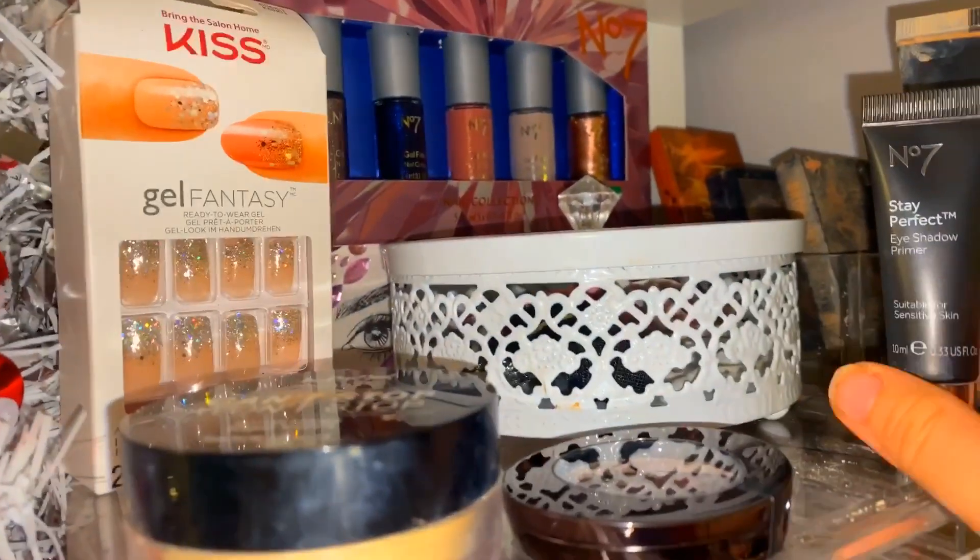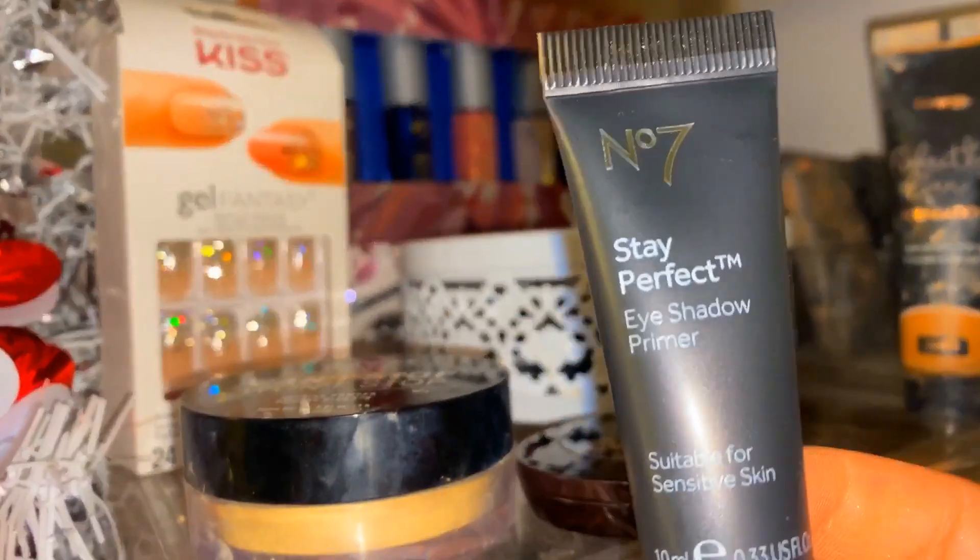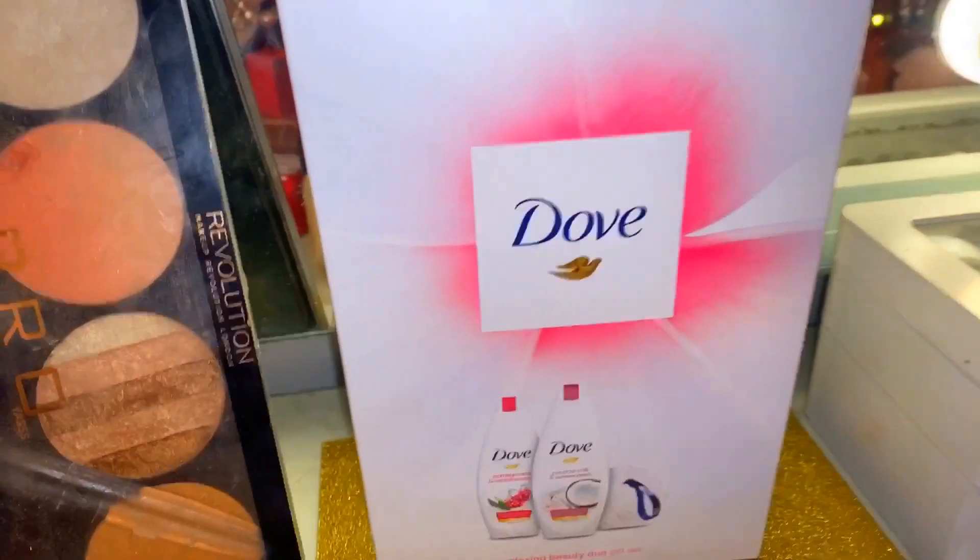I got a nail kit and some nails, and a Number Seven set, and a Dove kit as well. That is everything! Do you like my room? I think it looks so cute. Thank you for watching, and thank you to everyone who bought me the presents — I'm so grateful and happy. I'll see you soon, bye!